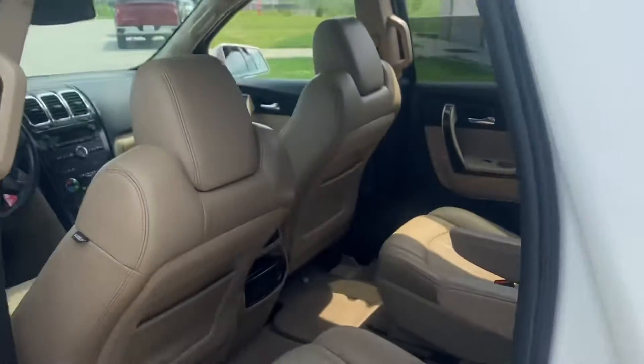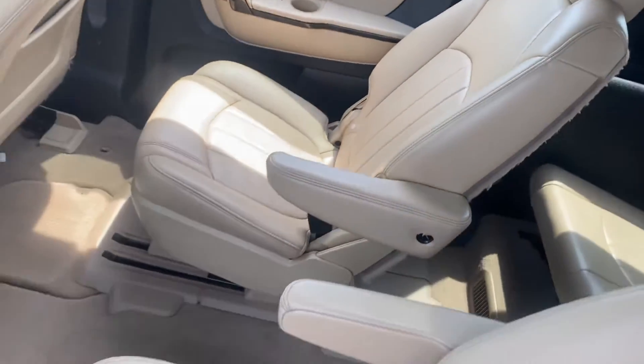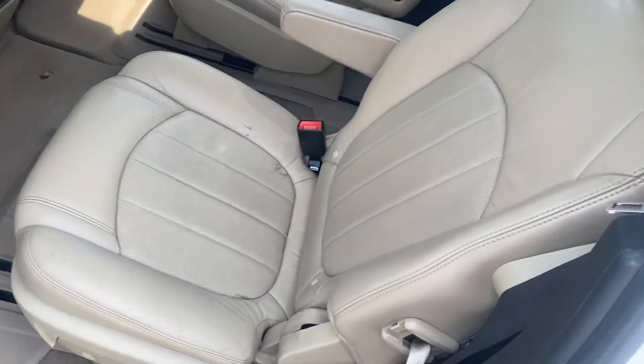Back seat looks good. The captain seats make it super easy to be able to go into the third row.